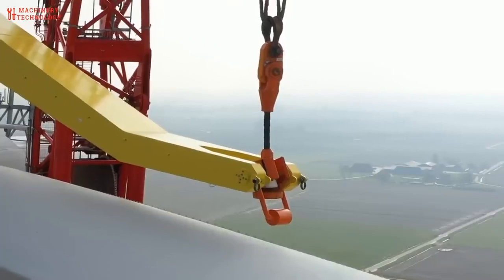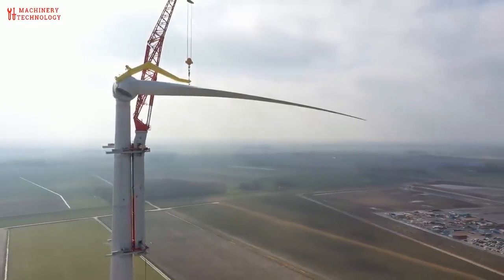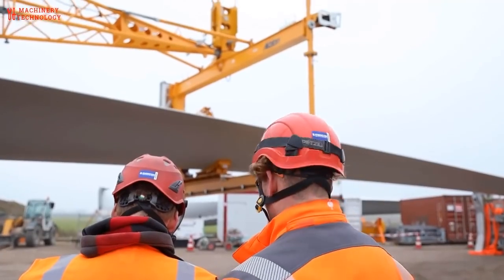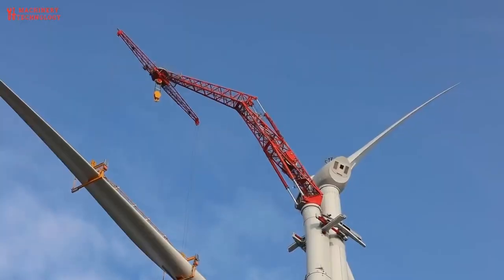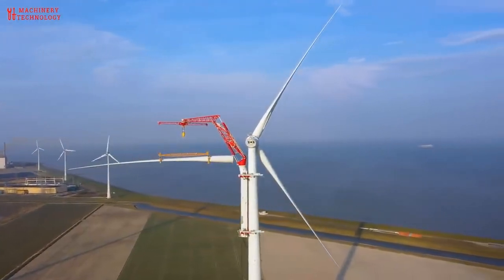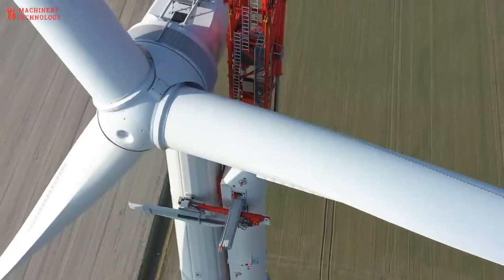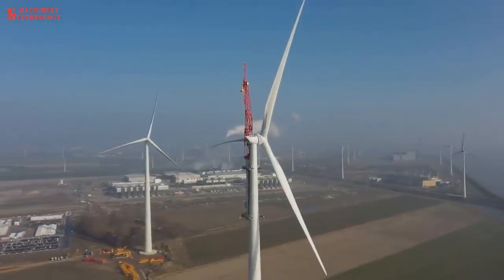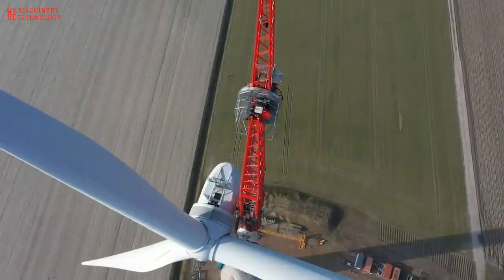Installation involves building the foundation. Wind turbines can have different types of foundations, including concrete slabs, monopiles, or gravity-based foundations, depending on the location and turbine size. The foundation must be designed to withstand the weight of the turbine and the dynamic forces generated by wind. Wind turbine components, including the tower sections, rotor blades, and hub, are manufactured in factories and transported to the installation site. The tower sections are assembled on site, typically using cranes or specialized equipment.